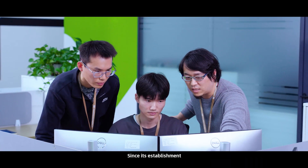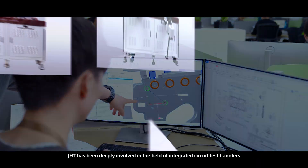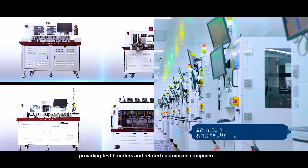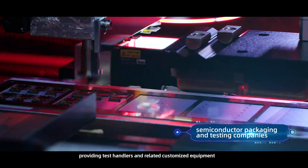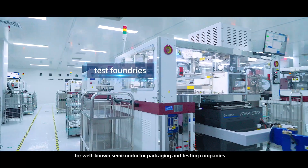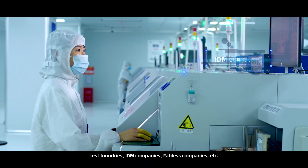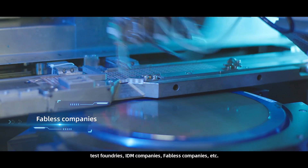Since its establishment, JHD has been deeply involved in the field of integrated circuit test handlers, providing test handlers and related customized equipment for well-known semiconductor packaging and testing companies, test boundaries, IDM companies, fabless companies, etc.